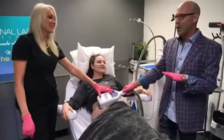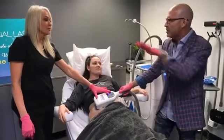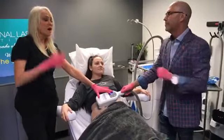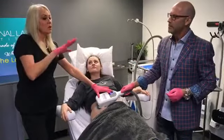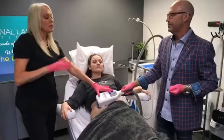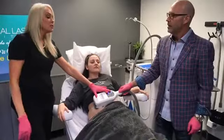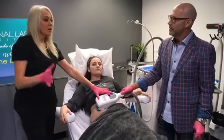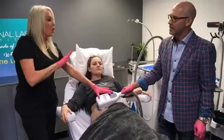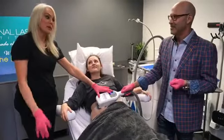After the program was over, how were you feeling? What procedures did you learn in those two weeks? We went through so many — laser hair removal, e-matrix radio frequency for skin rejuvenation, CoolSculpting, and all kinds of good stuff, including tattoo removal. That's cool — that's amazing.